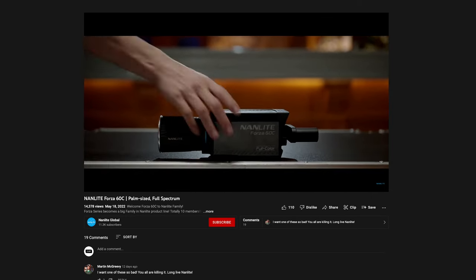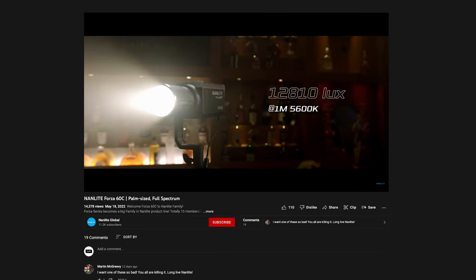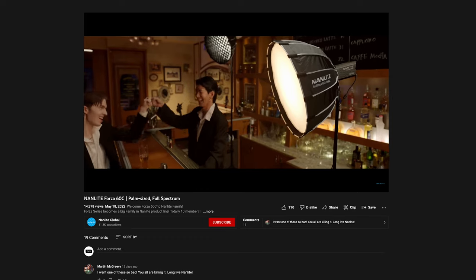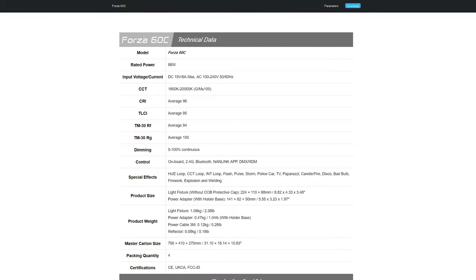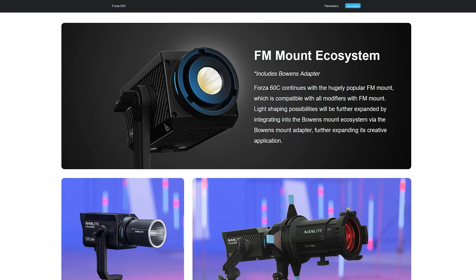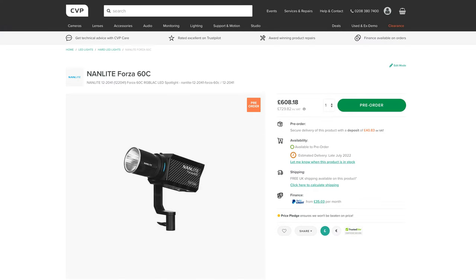Nanlite has announced their latest lighting fixture, the Forza 60C — a full-spectrum RGB LAC compact COB LED fixture. We have seen RGB COB fixtures from Arri and ProLite over the past few years, so it's interesting to see Nanlite also getting into the space with such a compact and versatile-looking fixture. It looks to have solid photometrics, is very compact and lightweight, and has a large range of accessories surrounding it, which will make it useful for many situations. We've really liked some of Nanlite's previous products, and this new fixture looks pretty unique — I can't wait to try one out.